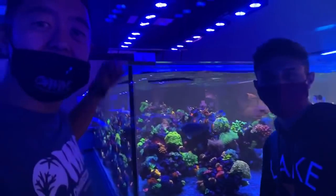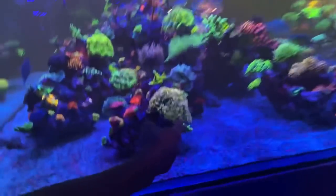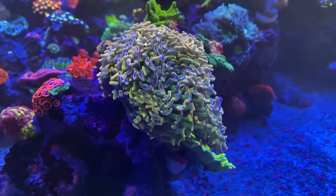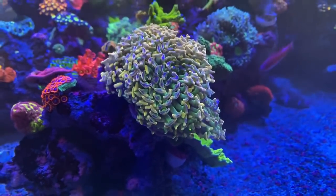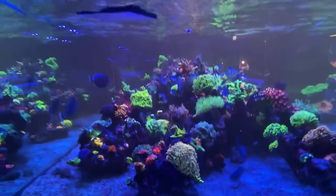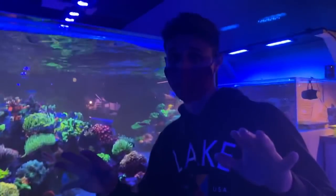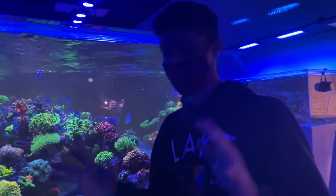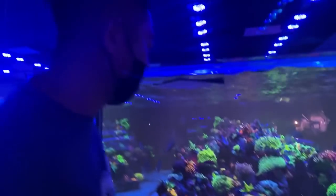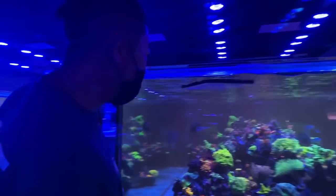We got a good question - what's your most expensive coral? Well, this is going to be one of them right here. Look at that coral - I can't really put a price on it, but it's up in the thousands of dollars. And there are some corals out there that can go for very, very pricey amounts. I'll show you more as we walk along.